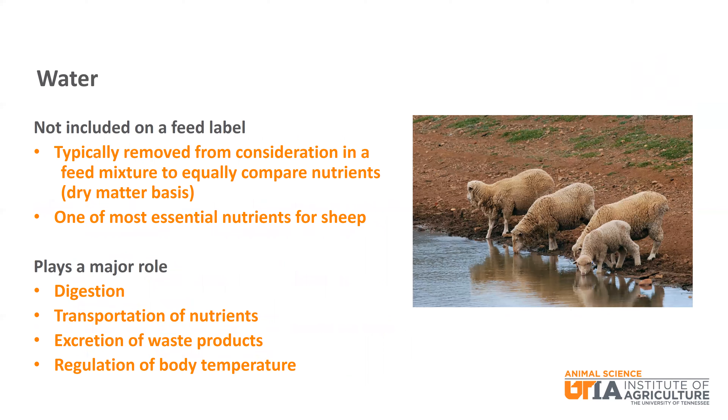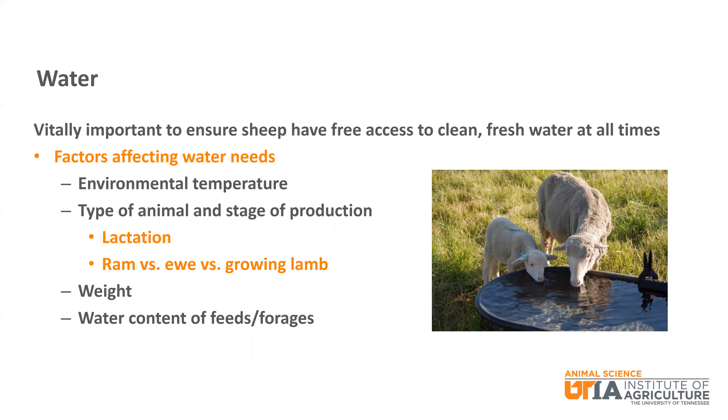One last important nutrient that is not included on a feed label is water. In fact, water is typically removed from consideration in a feed mixture so that feeds and nutrients can be considered on an equal basis. We talked about feeds on a dry matter basis in an earlier episode. However, water is one of the most essential nutrients for sheep. Water plays a major role in digestion, transport of nutrients within the body, excretion of waste products, and regulation of body temperature. It is vitally important to ensure that all sheep have free access to clean, fresh water at all times.